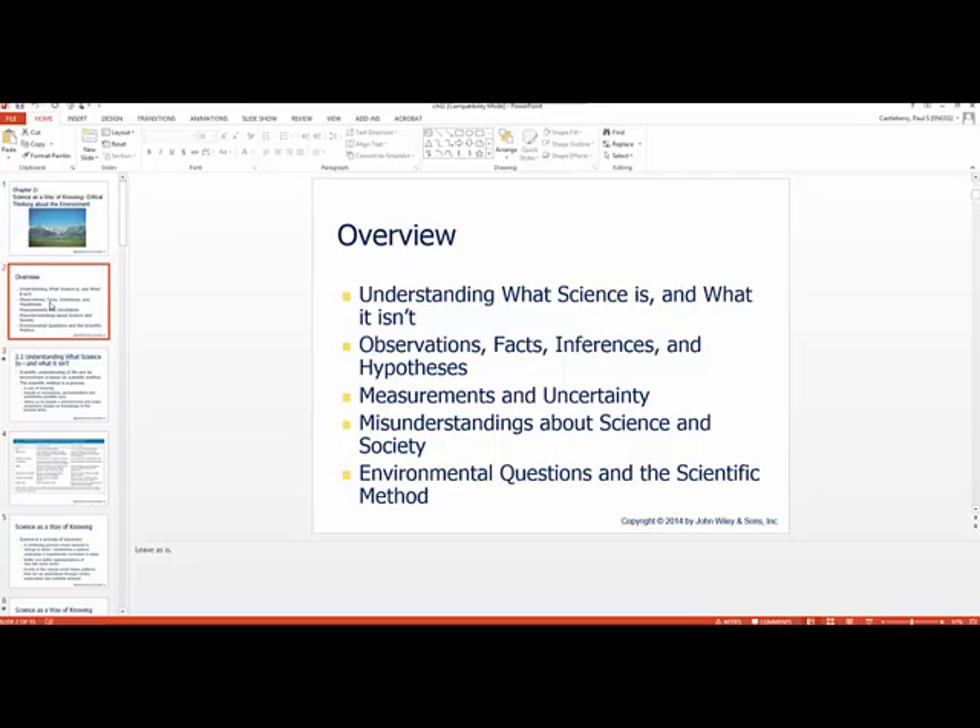We'll also cover misunderstandings about science and society. This happens quite a bit, especially regarding global climate change. Oftentimes society will see a scientist present their research and just assume it is correct with no error. Well, that's not necessarily true. And then we'll talk about questions related to the environment and the scientific method.